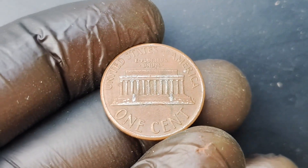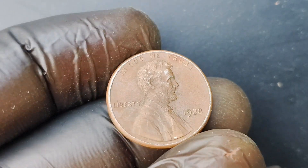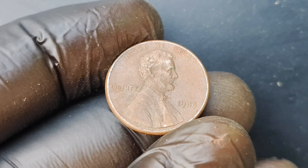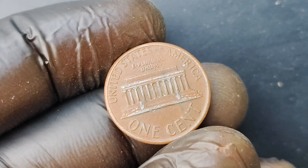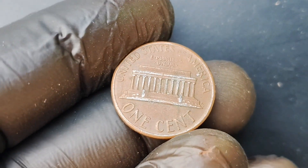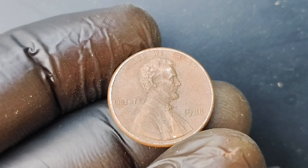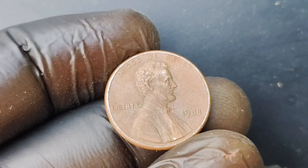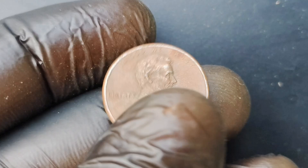So if you're lucky enough to come across one of these rare coins, consider yourself truly blessed. In conclusion, the 1988 No Mint Mark Lincoln penny is a hidden treasure worth $1.1 million. Its rarity, historical significance, and undeniable allure make it a prized possession for any coin collector. So keep your eyes peeled, dear viewers — you never know when luck might just smile upon you and bestow upon you a million-dollar penny.